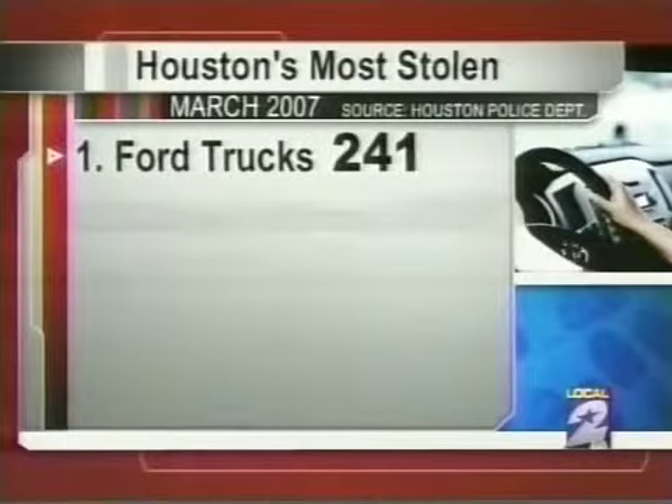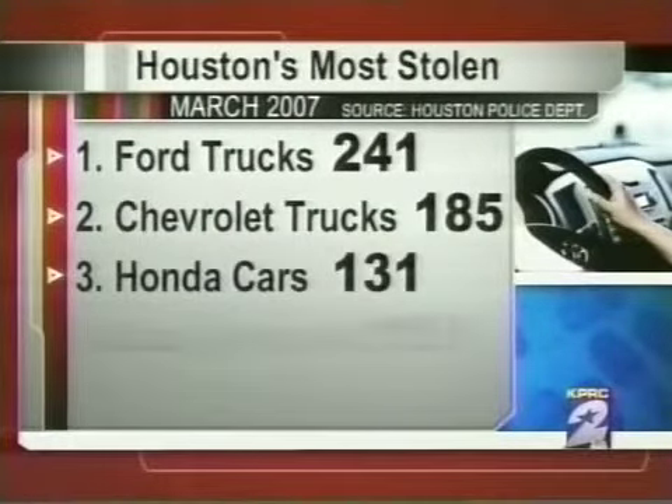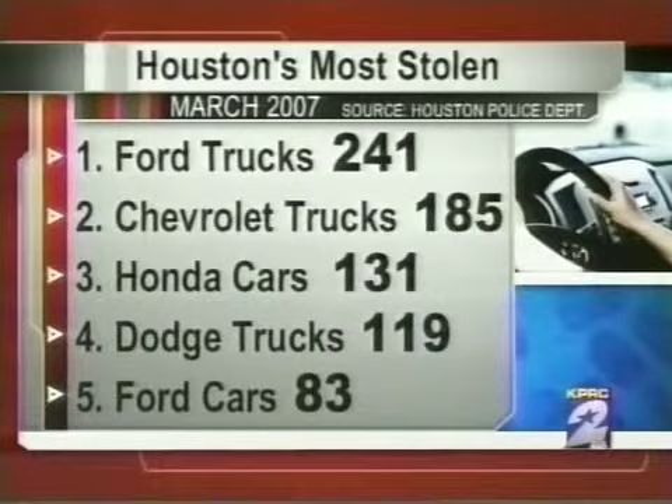KPRC Local 2 reporter Ryan Korsgaard joins us live in Southwest Houston. Tonight at 10 o'clock, we're going to take this car — a thief is actually going to break into it and start it up without keys. This happens every day in Houston. In the last year, about 31,000 cars were stolen in Houston, followed by Dallas, San Antonio, El Paso, and McAllen — all cities with a lot of cars stolen.